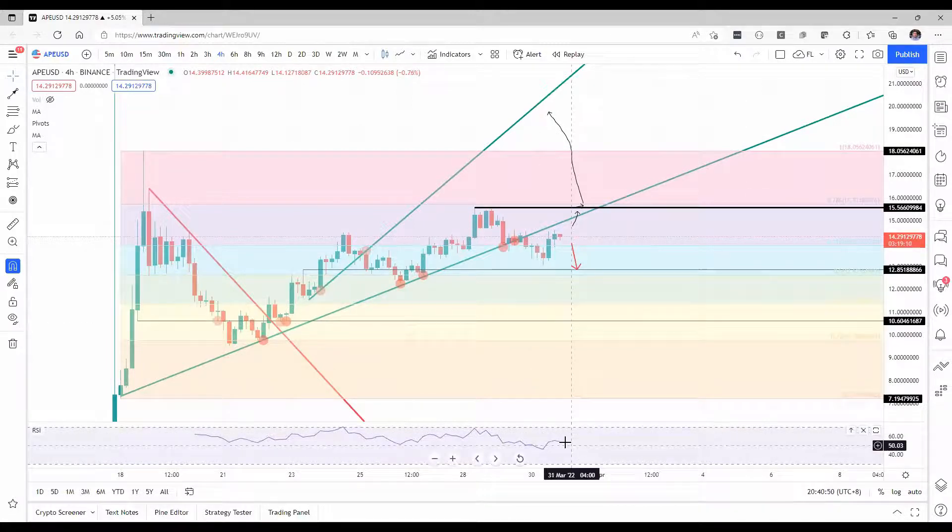But again, looking from a technical point of view, with the RSI still broadly mild, let's presume for the moment that it can still go to the upside in favor of a bullish outcome. That's it for ApeCoin for now. Please remember to subscribe to our YouTube channel and follow us on Twitter at FXStreetCrypto.